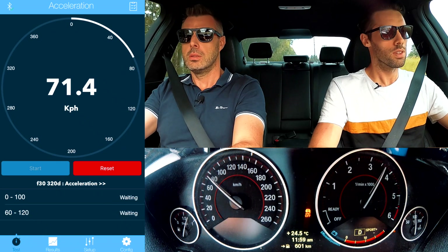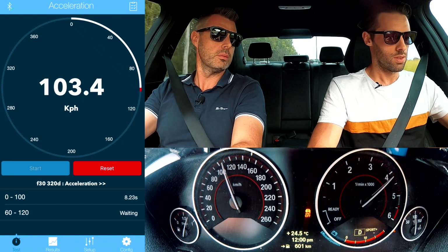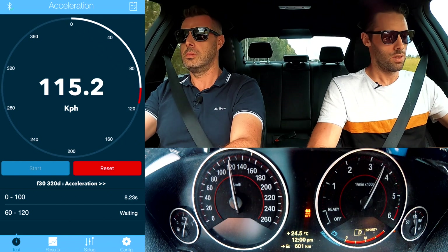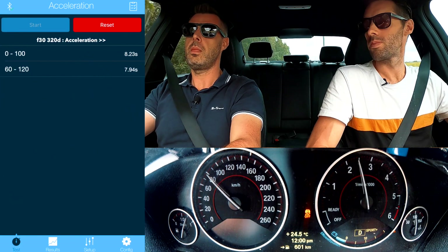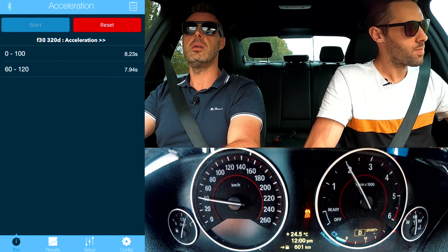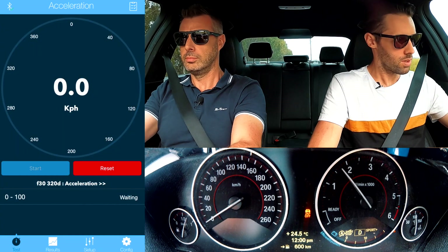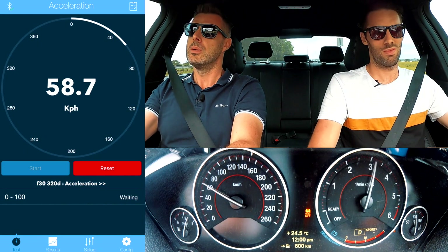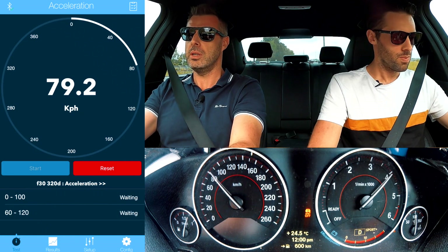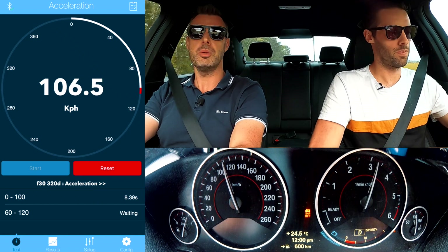Shifting nicely. Let me know when we get to 100. That was 8.23 — we'll try and get another 0-100. A bit more of an aggressive launch — it didn't wheel spin that time, it just takes it, but I did hold it on a bit longer. 8.39 — a bit slower.